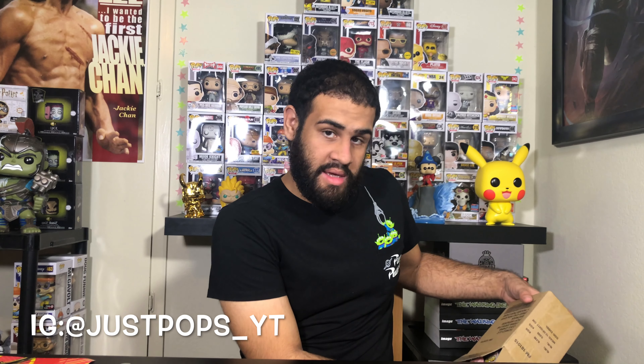I think I know what's in this pop already, but it could be something else. So let's see. All right — none of the pops I want to show you guys yet, save that for later. Let's open this bad boy up. All right, here he is.